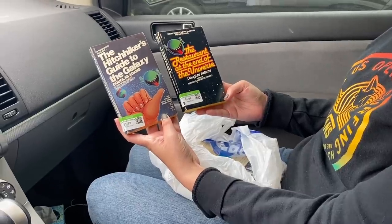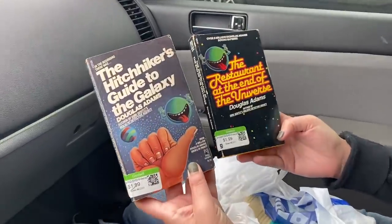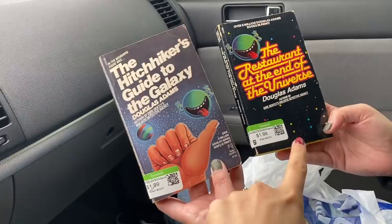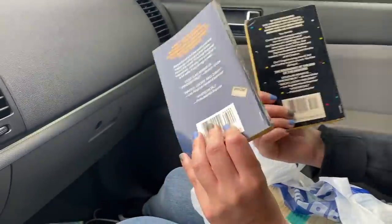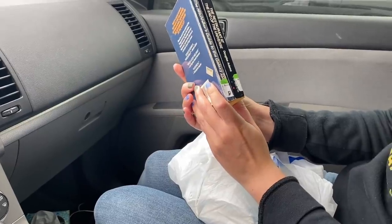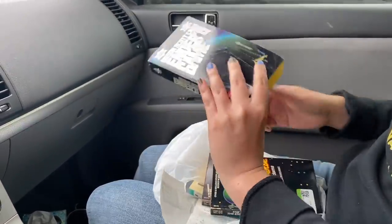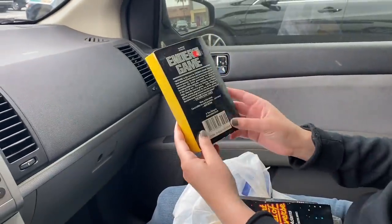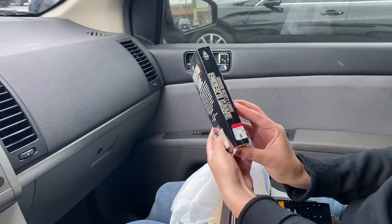These are the books my sister picked up — how cool are those copies! This is The Hitchhiker's Guide to the Galaxy, the first one and the second one. They'll look so cool on the bookshelf. I love those types of covers. And she got Ender's Game too — I do want to read that one, the cover is super cool.